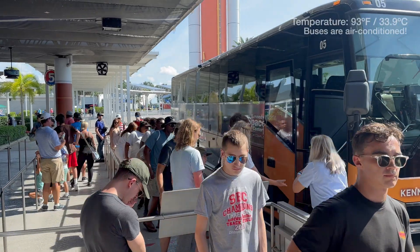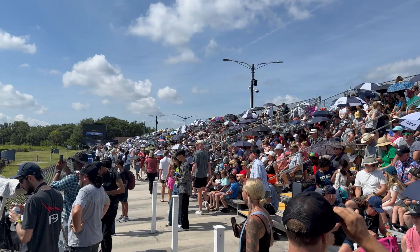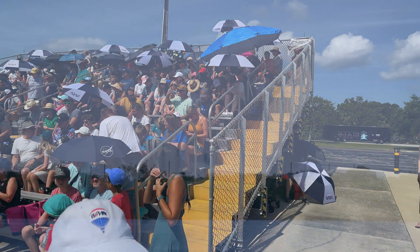You'll take a bus ride out to the viewing site, and there you'll probably find a huge crowd, which I did on July the 1st. There wasn't a seat that wasn't taken, and people were still coming in.